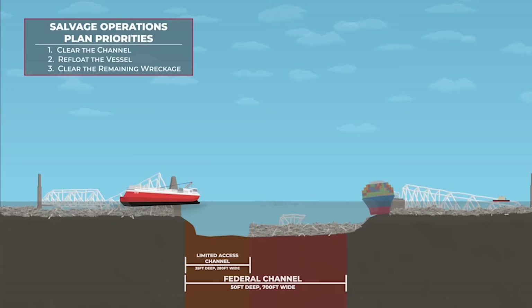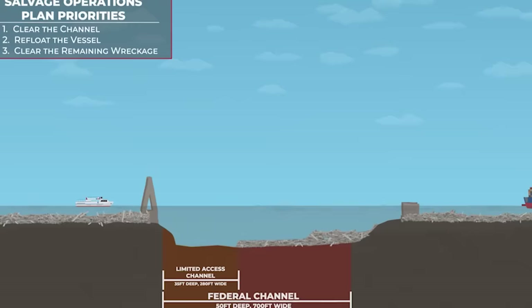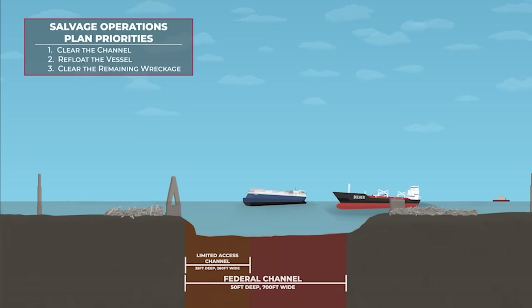While this is taking place, we must work to refloat the container ship Dali and move it away from the Federal Navigation Channel. Once the Dali is out of the channel, the U.S. Army Corps of Engineers and its partners in the Unified Command will continue to clear the remaining wreckage, ensuring the 50-foot deep Federal Navigation Channel opens back up to two-way vessel traffic. We are committed to undertaking this work with care and precision as we restore full service to a port that is so vital to our nation.